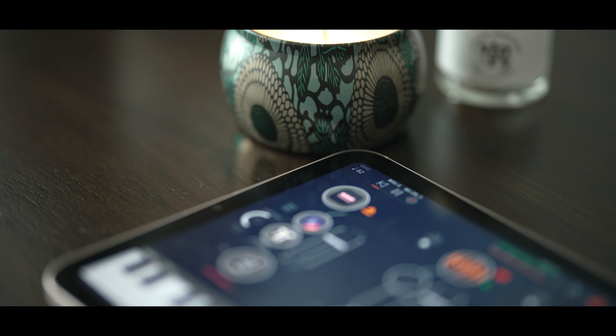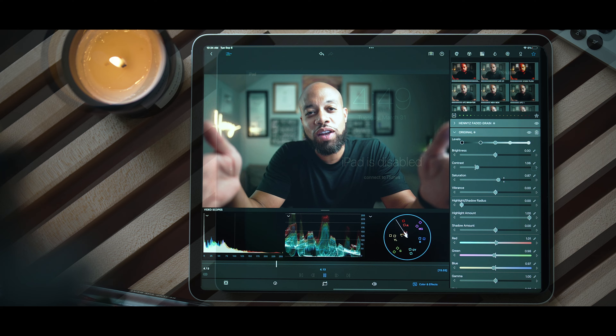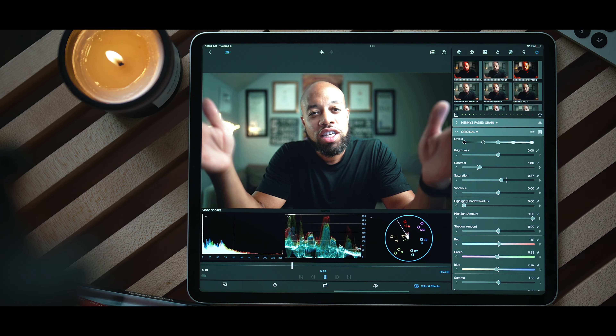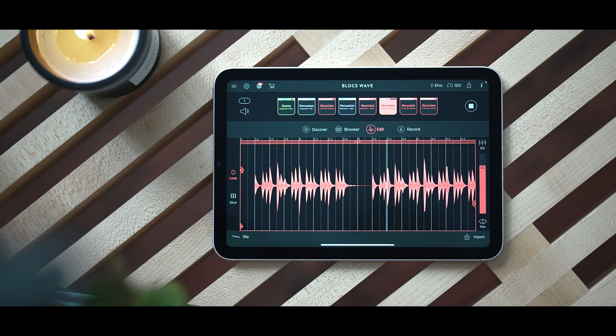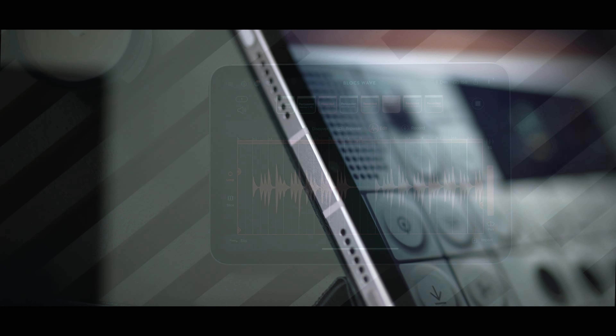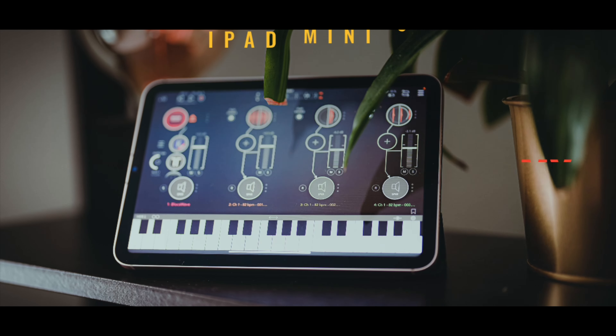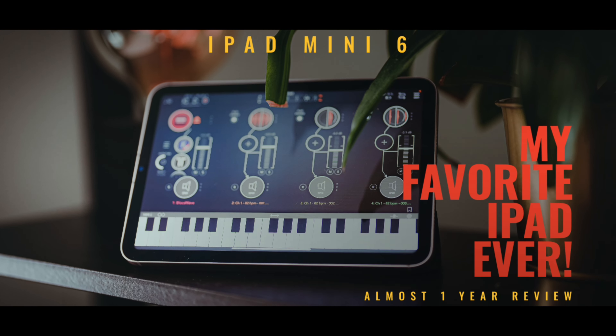I've been using the iPad consistently since it was announced back in 2010. Over the last 12 years, I've been using everything from an original iPad all the way up to an M1 iPad Pro. But it was the iPad Mini — that form factor — that always intrigued me the most. And this new iPad Mini 6 is arguably my favorite iPad of all time.